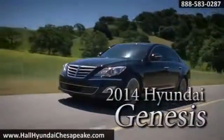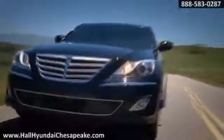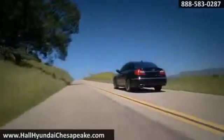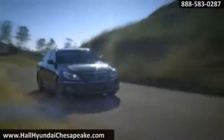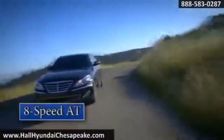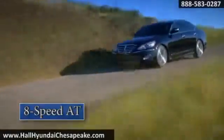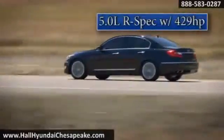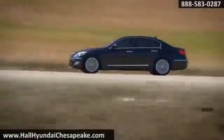Powerful yet elegant, the 2014 Hyundai Genesis. Along with rear-wheel drive, the 2014 Genesis is offered with your choice of two powerful engines, an 8-speed automatic transmission, and a range-topping model — the Genesis 5.0 R-Spec — that puts 429 horsepower at your command.